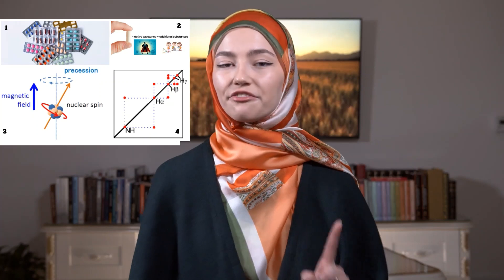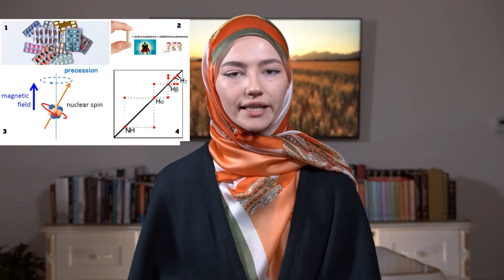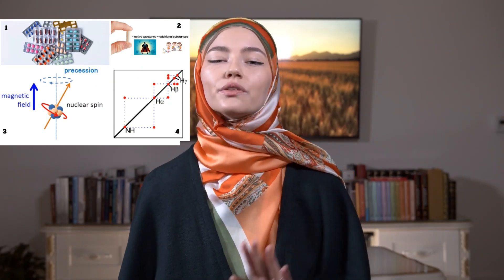Now let's break a pill into pieces. What does one pill consist of? First, there is the active substance — it is the hero of our story, who does all the hard work of curing our body. He has friends, of course, friends who support him. These friends are additional substances who create good conditions for our hero. But our hero can also have enemies, such as inadequate additional substances and dirt substances.